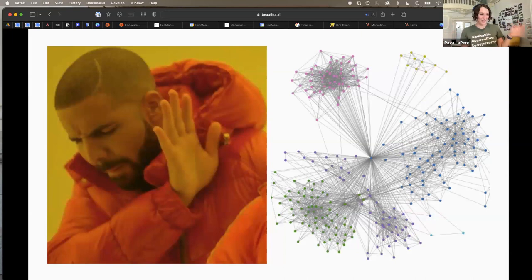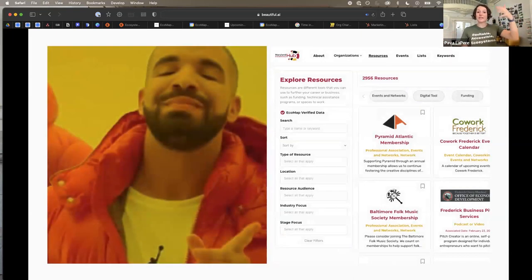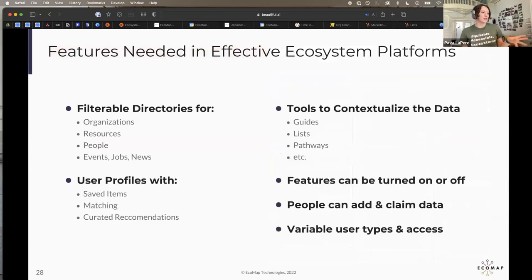The best, most boring way to do this is just a directory, if you want the data to be consumed. Even the spreadsheet itself, if you set up permissions so people can't edit it — that is how we as humans are trained to consume this type of information. Ideally, you want to put it into an ecosystem platform with features that allow people to filter, contextualize the data, lay out pathways throughout the ecosystem, and a way for people to claim and add their data.